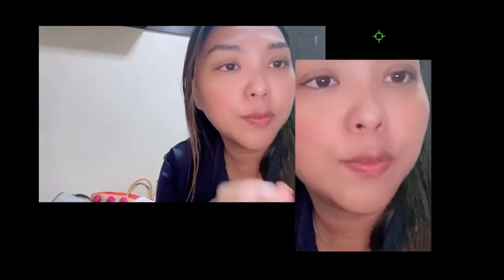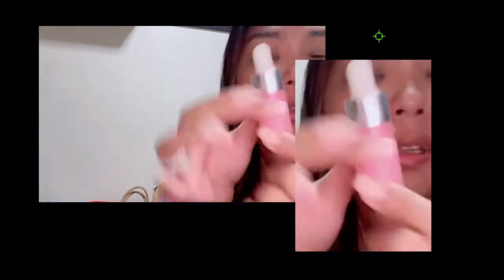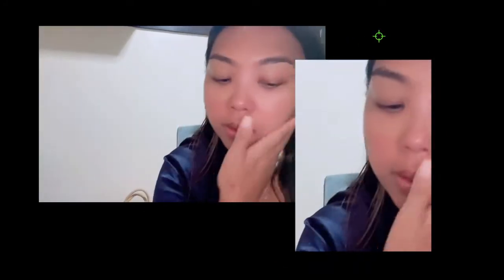This is one I always forget because I bought it and I've never used it. Every time I realize it, I'm already done with makeup. It's the Izzy & Co. Makeup Serum — so I think this is the primer. I'll show you guys. I don't know if you can see it, but I've seen many ways to put it, but I'm gonna put it all over my skin.